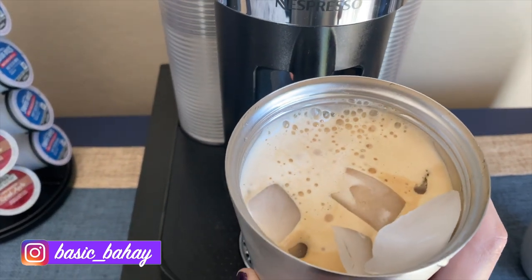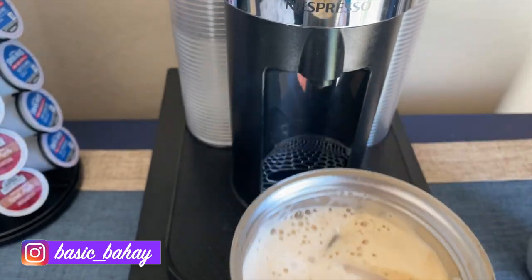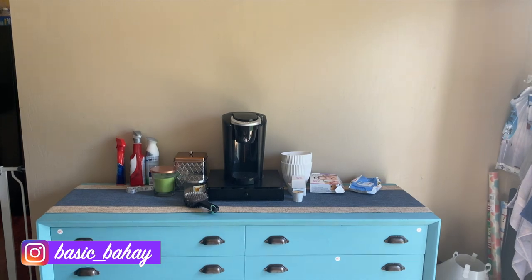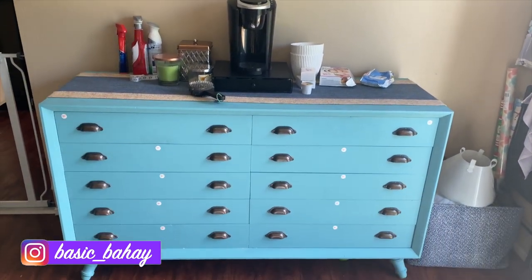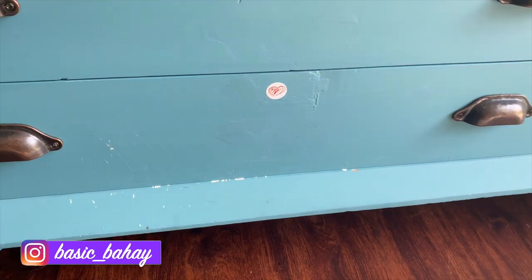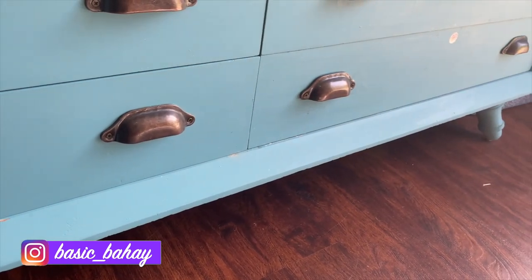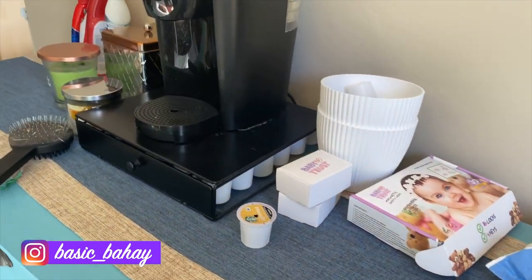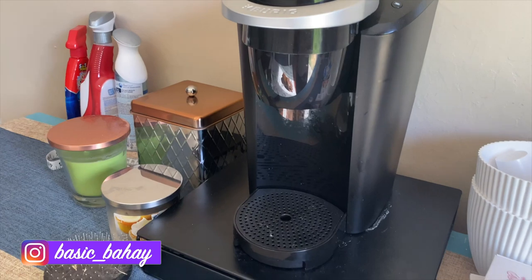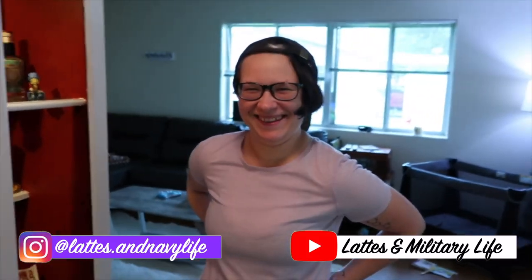What up witches, grab a seat and a cup of coffee because we're transfiguring my coffee bar! This dresser I found on Facebook Marketplace went from being craft storage, to junk storage, and now home to our snacks. Today it's getting a facelift so my Nespresso and Keurig machine can sit pretty right on top.